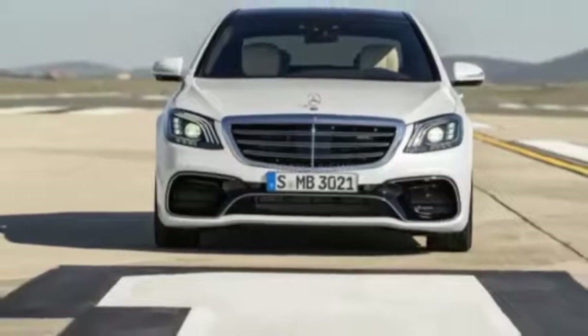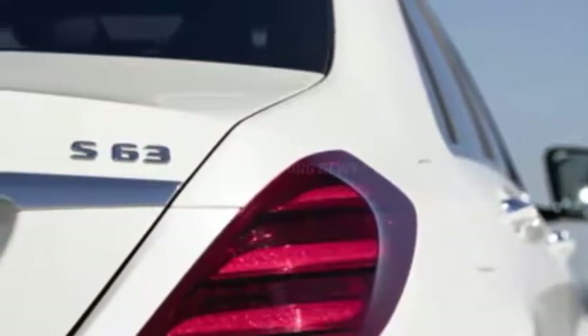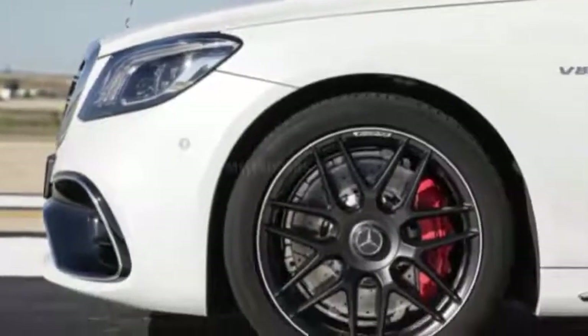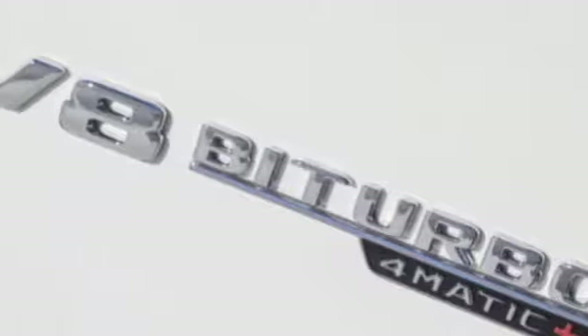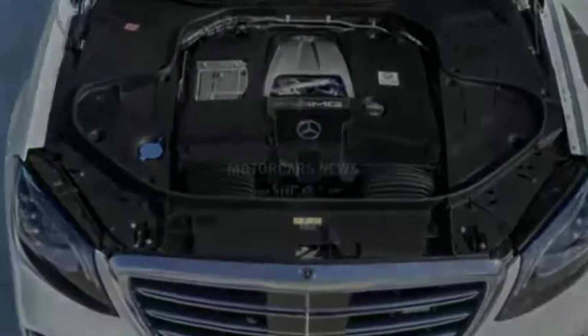The S-Class also gets an updated safety suite. Active Distance Assist Distronic can now adjust speeds ahead of corners, slowing down and speeding up all automatically — similar to the system on the latest Audis. The S-Class also gets wireless phone charging in the center console.